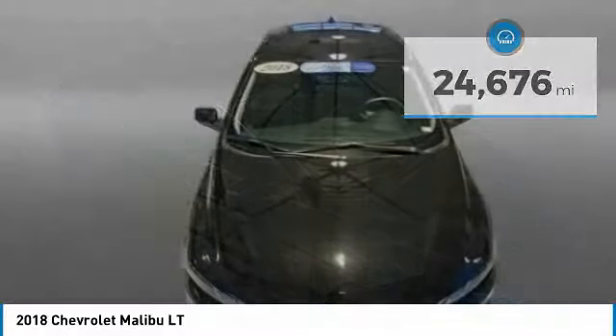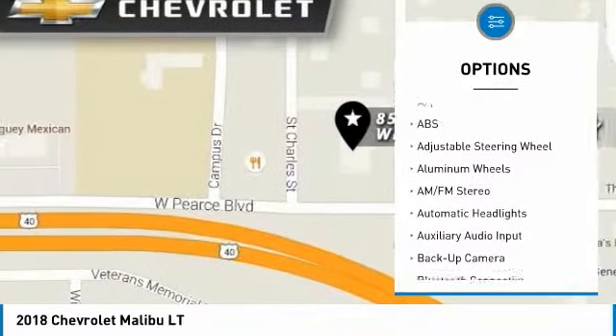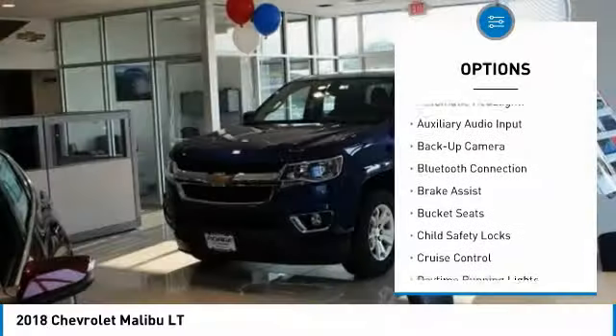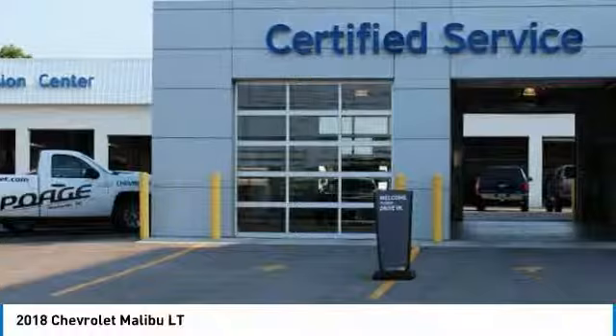Here are some of this vehicle's great options: traction control, anti-lock braking system, steering wheel audio controls, stability control, backup camera, keyless entry, Bluetooth, driver airbag, adjustable steering wheel, and keyless start.